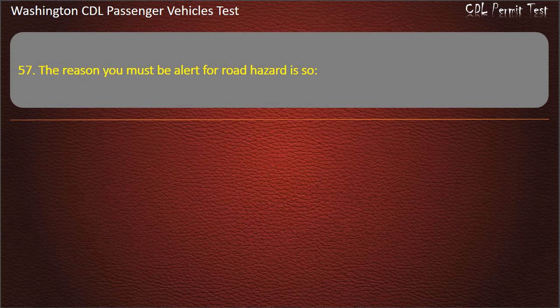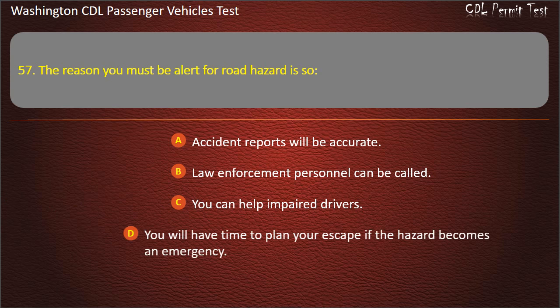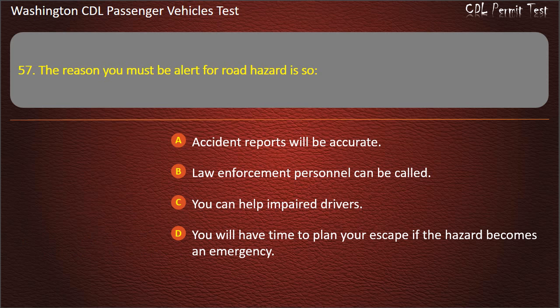Question 57. The reason you must be alert for road hazards is so: accident reports will be accurate, law enforcement personnel can be called, you can help impaired drivers, or you will have time to plan your escape if the hazard becomes an emergency. Answer: You will have time to plan your escape if the hazard becomes an emergency.